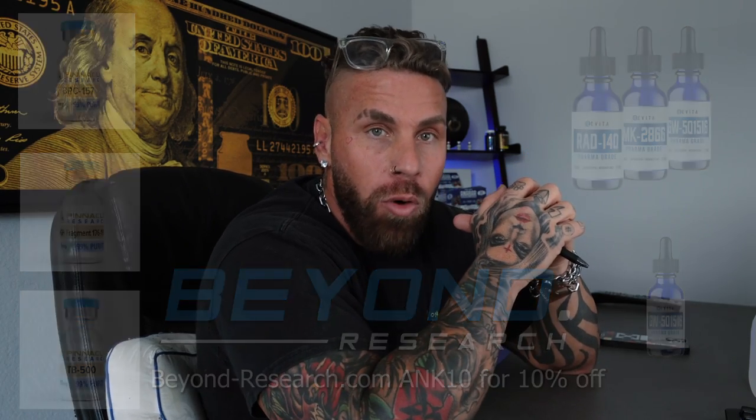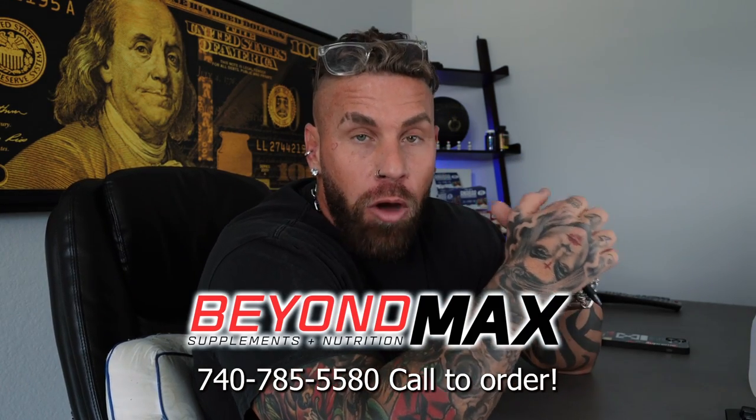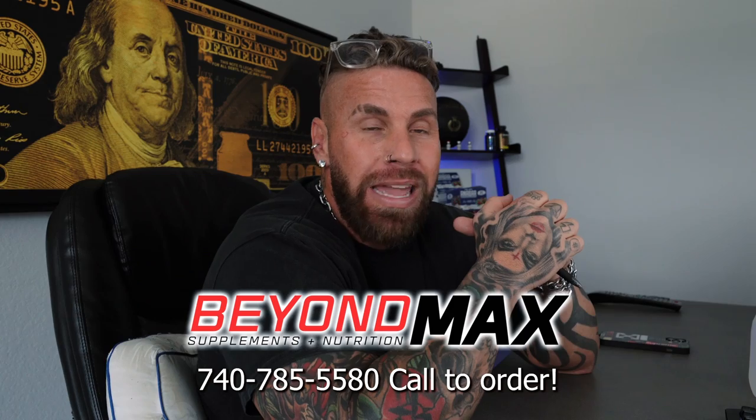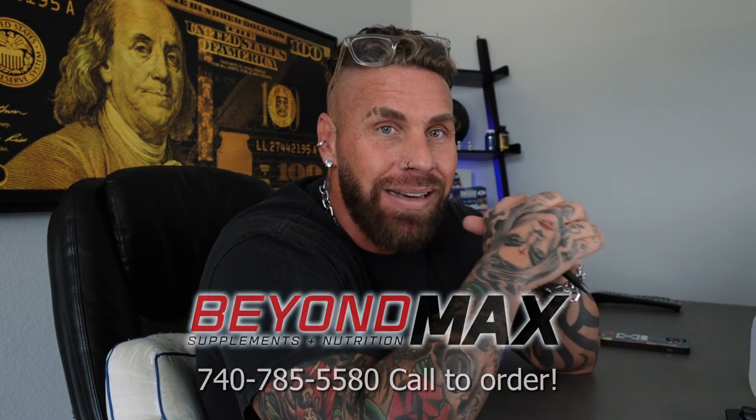If you're wanting SARM capsules you do still have to call Beyond Max — give them a call, they'll take your order right over the phone. If you order before 3 p.m. Eastern time it will ship out the same exact day. Beyonddassresearch.com and Beyond Max have the highest quality, the best customer service, and the fastest shipping. If you have any questions about this peptide, any other peptides, SARMs, steroids, anything, shoot me an email at anchor fitness at gmo.com.